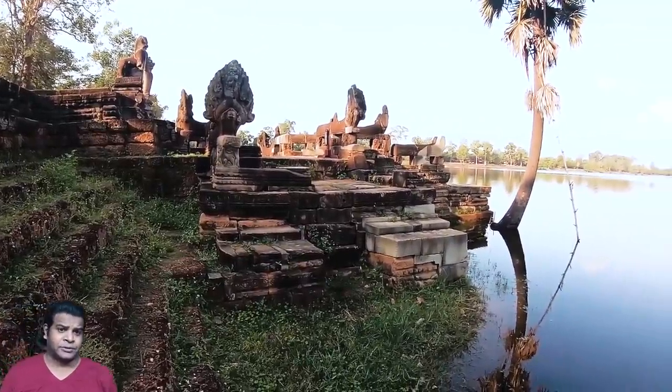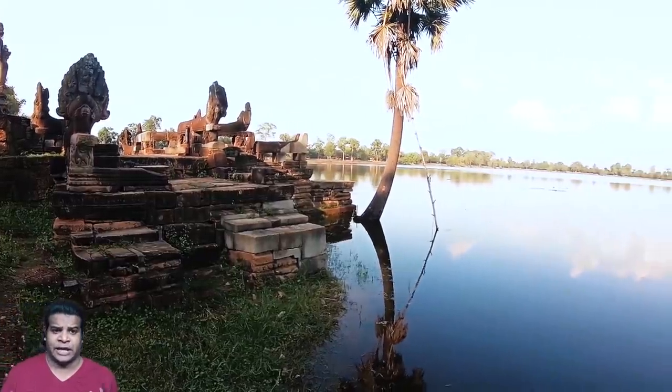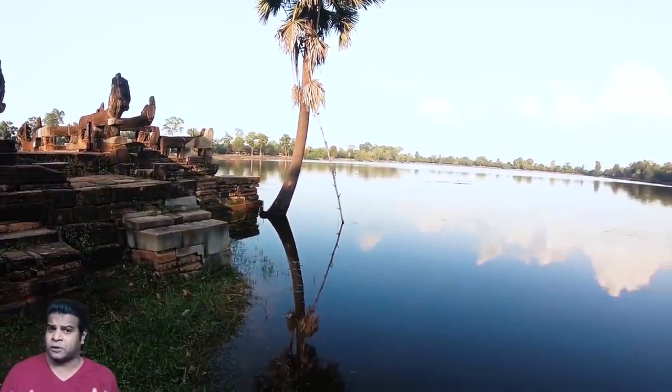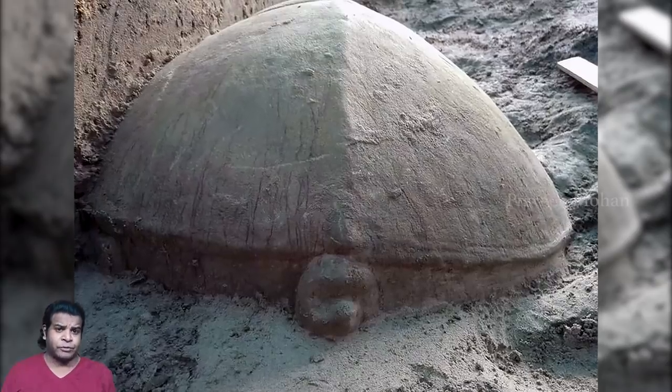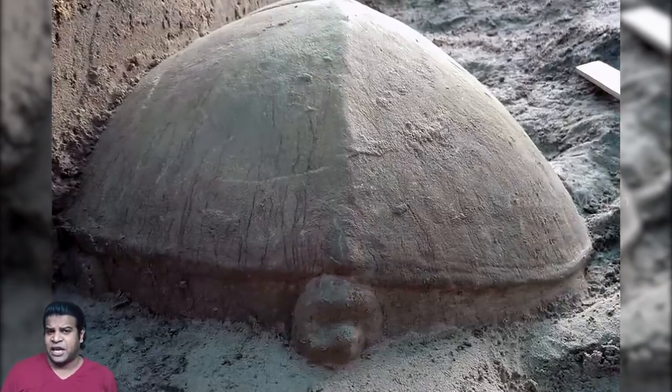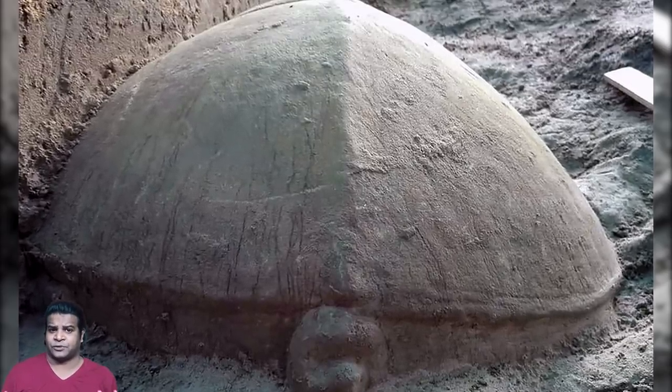Hey guys, archaeologists have unearthed some very strange things in an ancient Hindu temple called Srasrong in Cambodia, and this is groundbreaking because it changes everything we know about ancient statues and temples.